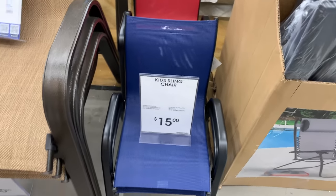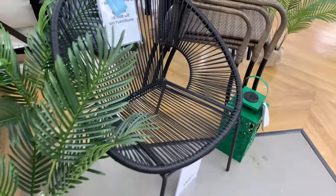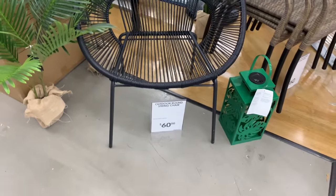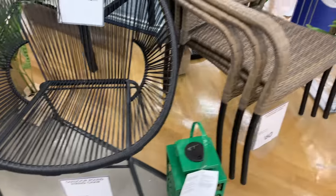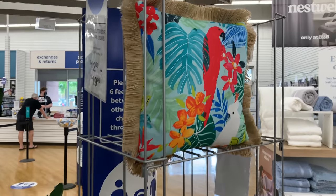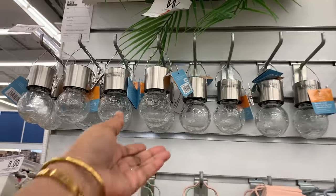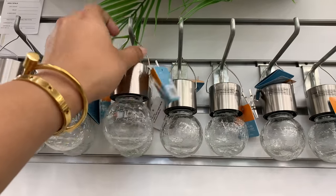This one is so cute for the little kids for $15, and that one is $40. I love the greenery here too — very tropical, giving us the tropical vibes with the lanterns and wicker. And then look at this one — it doesn't get more tropical than a parrot, right?